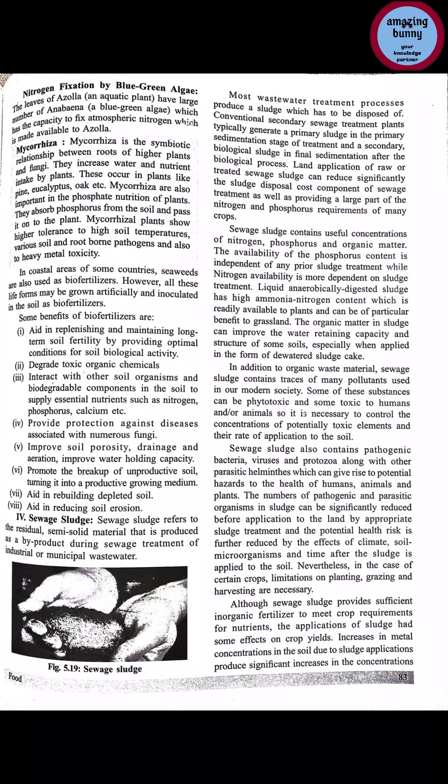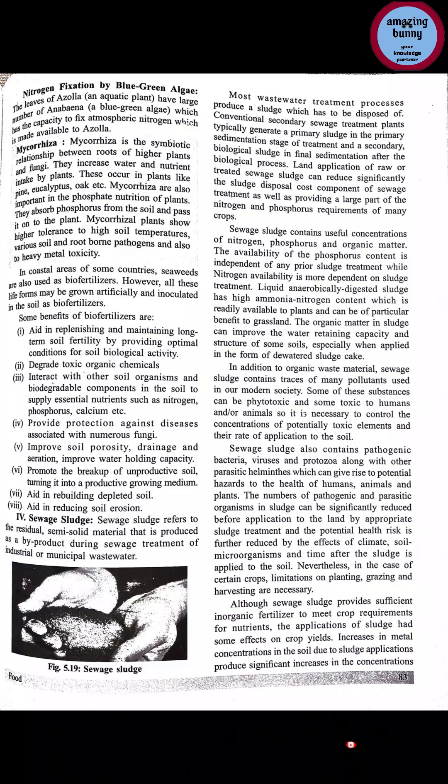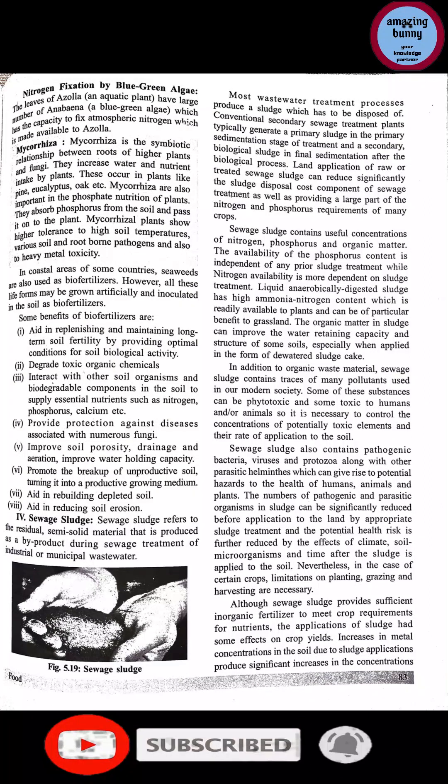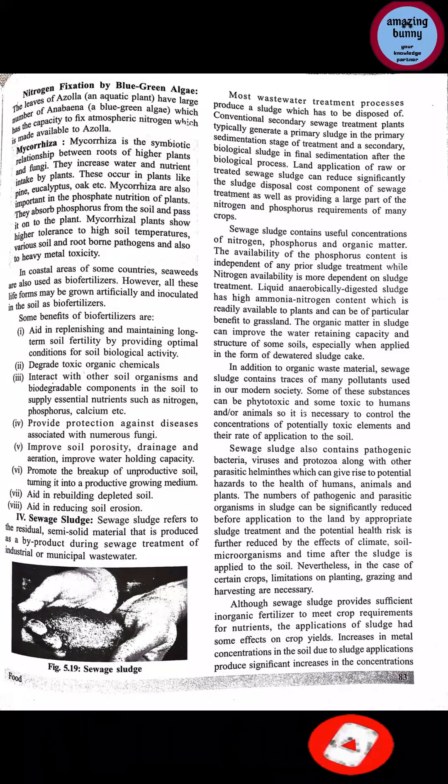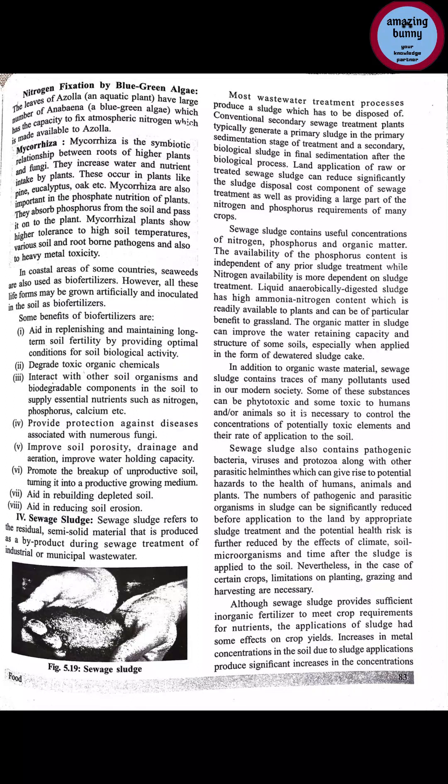Mycorrhizal plants like eucalyptus and oak show tolerance when soil temperature is very high, when soil or root-borne pathogens are present, or when there is heavy metal toxicity in the soil. In coastal areas of some countries, seaweeds are also used as bio fertilizers, where they can be grown in soil and then mixed in as a biofertilizer.